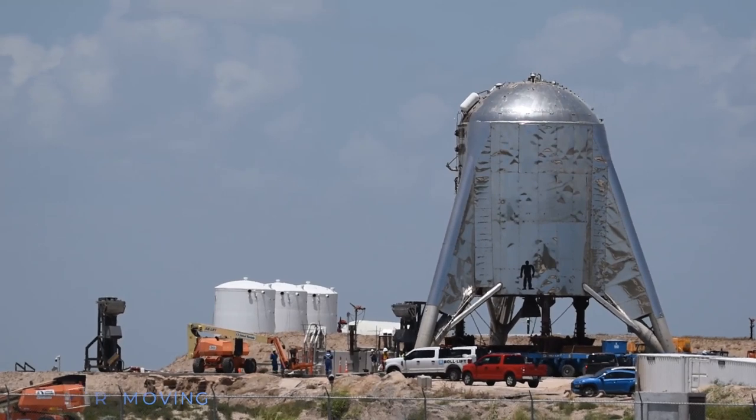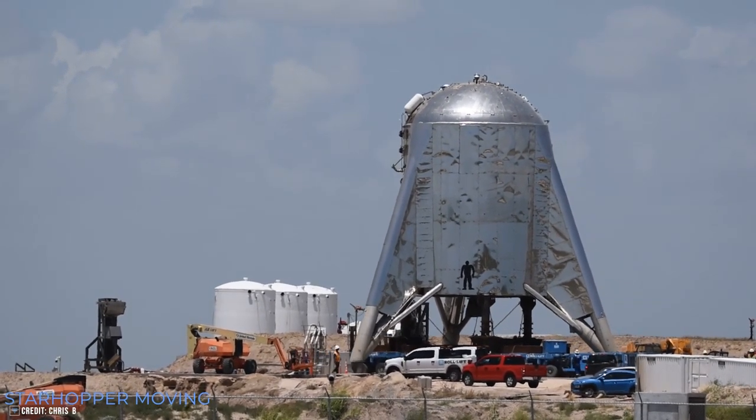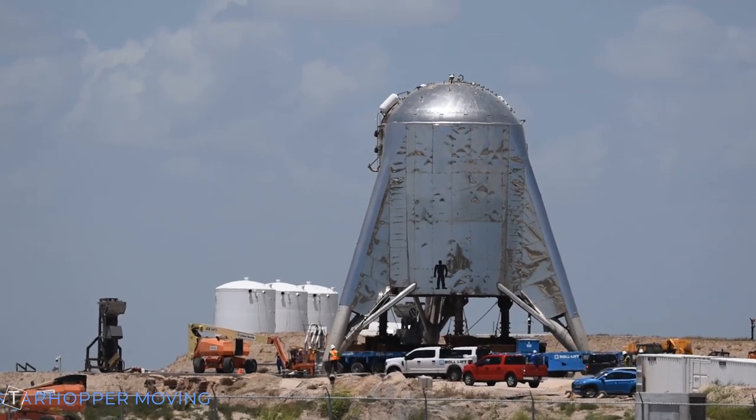Unnoticed by most, Starhopper barely made it back to the pad. As you can see in the picture, Starhopper landed about 5 feet away from the pad's edge, where a steep slope is located. If the hopper had traveled further, there might have been a chance of it tipping over while landing — and that would have been a whole different news story. Lucky for SpaceX and for us, everything worked out fine. Starhopper was already transported back to its original position, no doubt to get everything ready for another test flight.